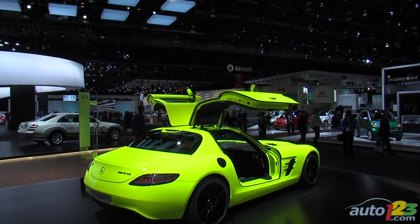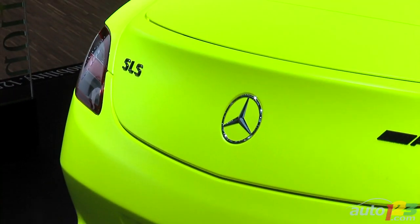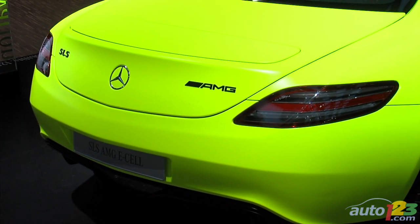Number 1. The SLS AMG E-Cell is actually all-wheel drive. It features four synchronous electric motors, one in each wheel.